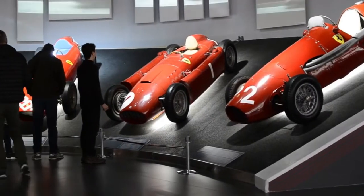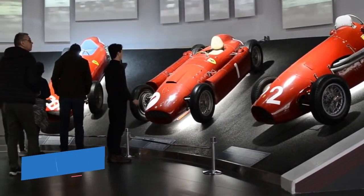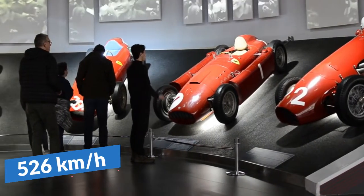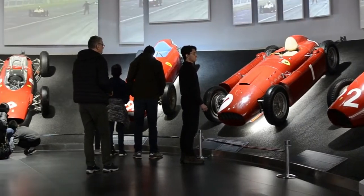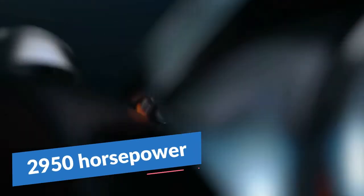The Tesla SpaceX hypercar would have a peak speed of 526 kilometers per hour and would accelerate from 0 to 100 kilometers per hour in under 1.9 seconds. Due to the rocket launchers in the back, it would also produce a staggering 2,950 horsepower.